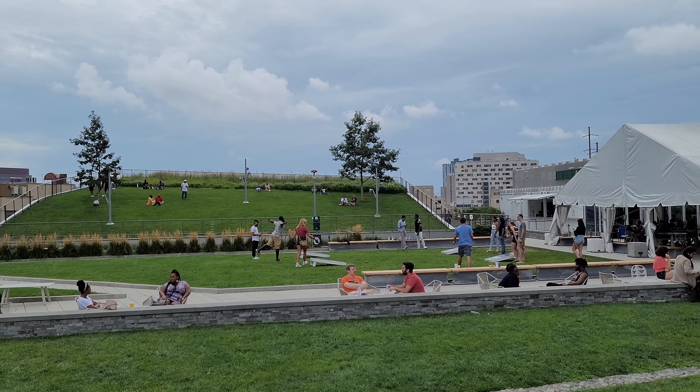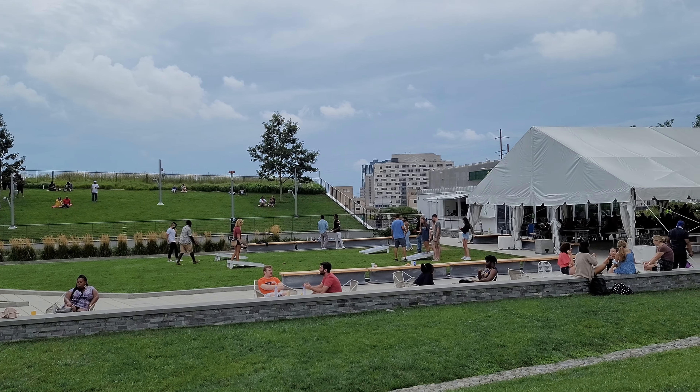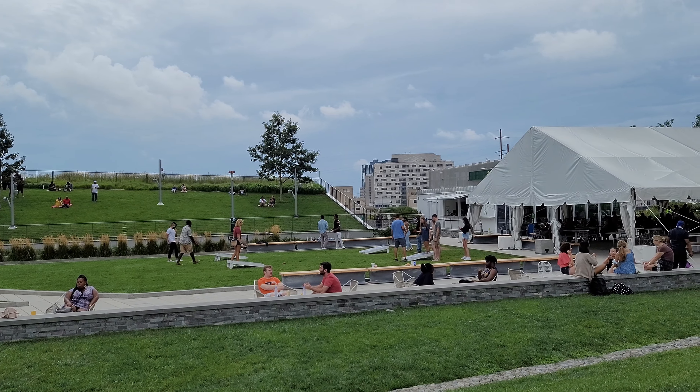There are also outdoor activities you can do. You can see the lounge hill in the background. There's also a dog area — you can bring your pets to this rooftop.